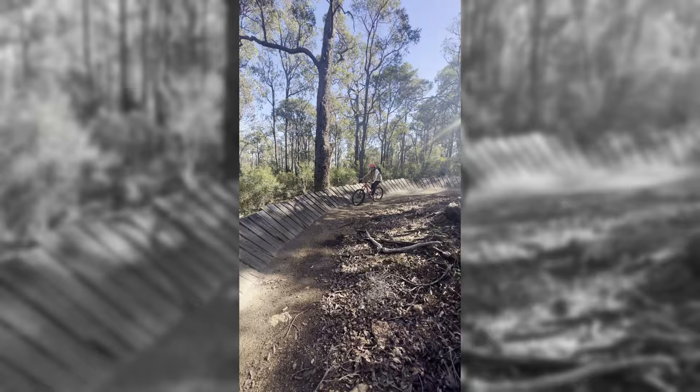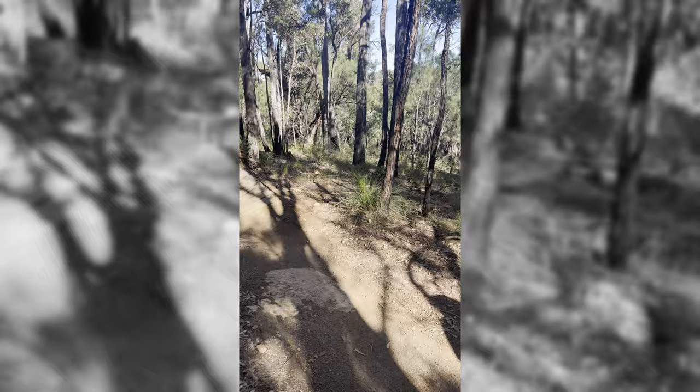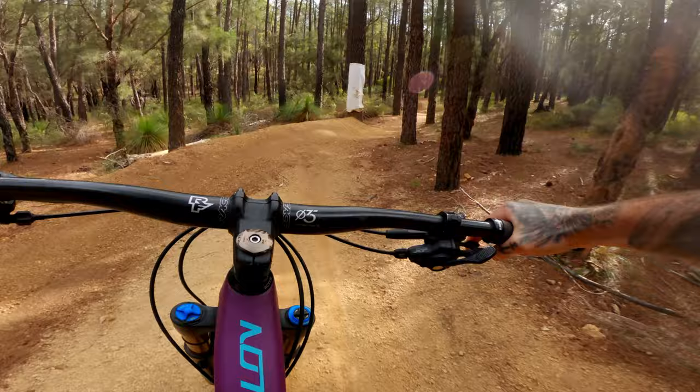This is the perfect trail if you want to introduce someone to the more gravity side of mountain biking, like I tried with my girlfriend and her sister. It's an old classic out here in Western Australia, but I feel like it gets forgotten about due to the massive amounts of new trails being built.